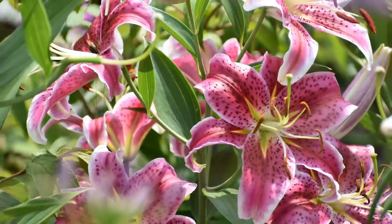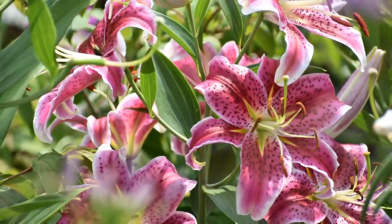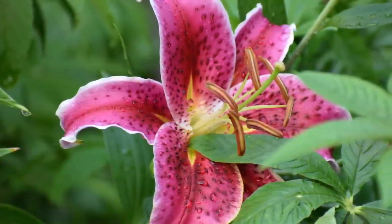Hi everyone. Today I want to share with you all the different types of lilies so that you can really extend the lily season by planting multiple divisions of lilies that bloom at varying times. And I think when most of us hear the word lily, we immediately think of the highly fragrant and oh so popular stargazer lily. And while the stargazer lily is certainly a beautiful flower, there are literally hundreds of other lilies to choose from.